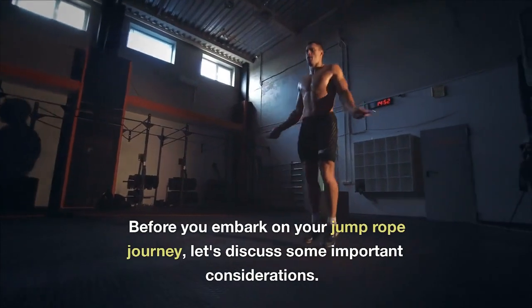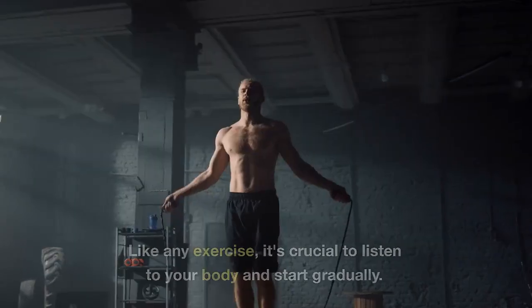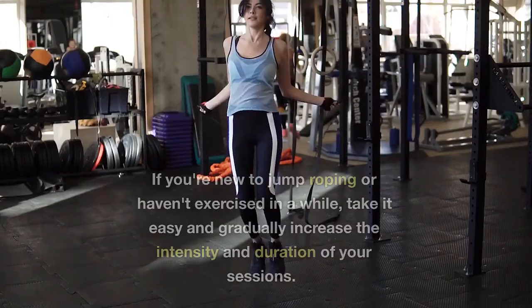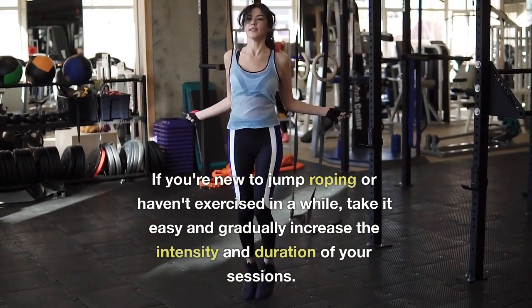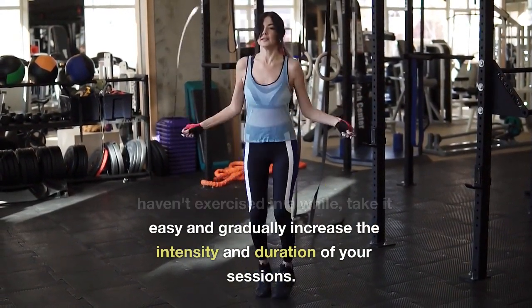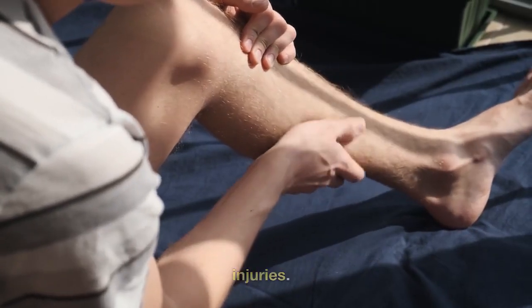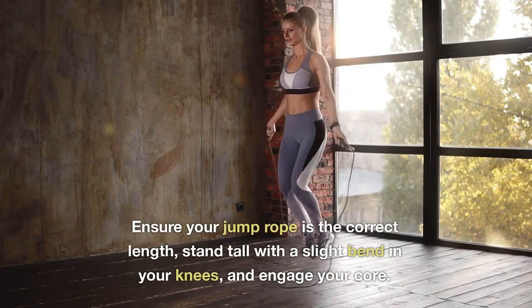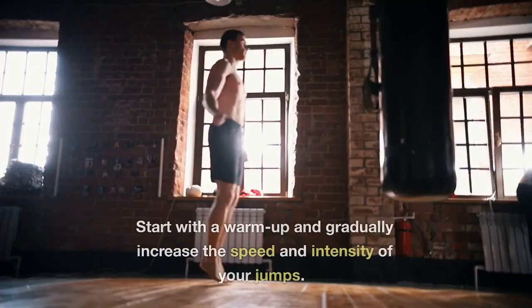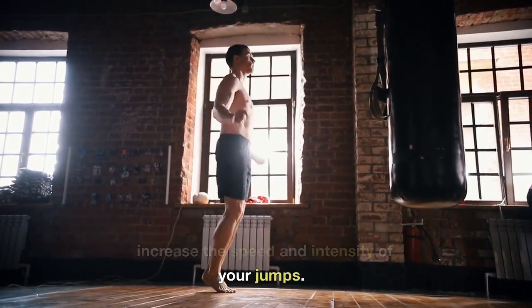Before you embark on your jump rope journey, let's discuss some important considerations. Like any exercise, it's crucial to listen to your body and start gradually. If you're new to jump roping or haven't exercised in a while, take it easy and gradually increase the intensity and duration of your sessions. Proper form is key to preventing injuries — ensure your jump rope is the correct length, stand tall with a slight bend in your knees, and engage your core. Start with a warm-up and gradually increase the speed and intensity of your jumps.